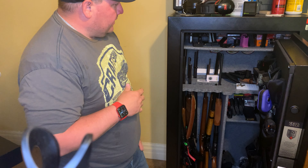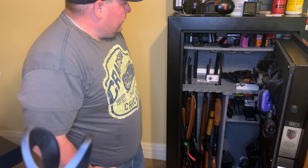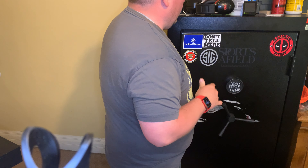I have all my chamber flags, things like that, some lighting in here as well. In the upcoming weeks we'll go over some of the items that are involved with my safe.